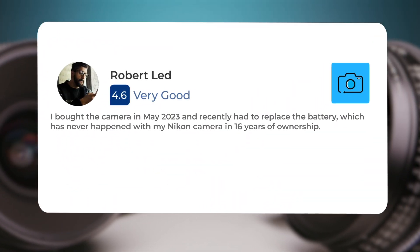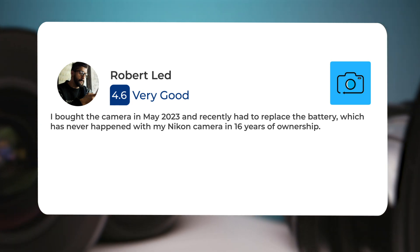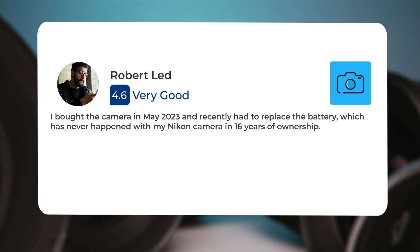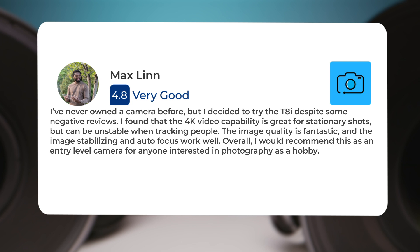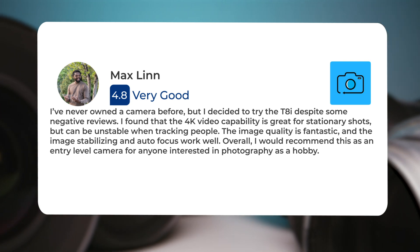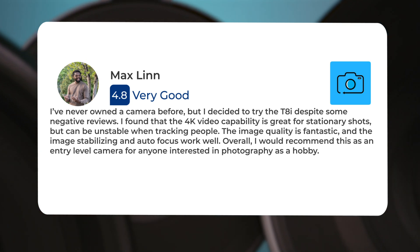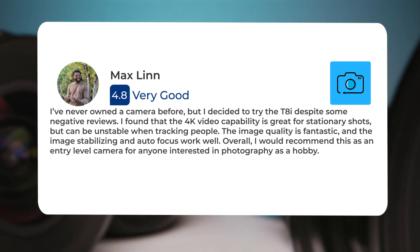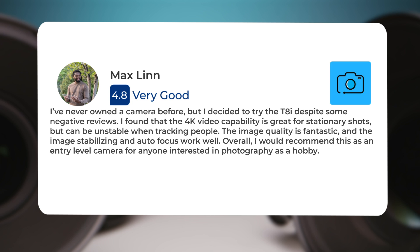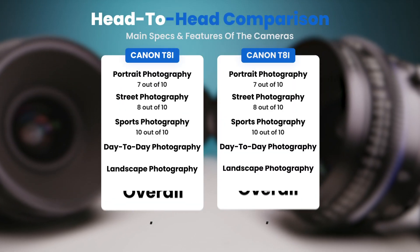Here's what people have to say about the Canon T8i: "I bought the camera in May 2023 and recently had to replace the battery, which has never happened with my Nikon camera in 16 years of ownership. I've never owned a camera before but I decided to try the T8i despite some negative reviews. I found that the 4K video capability is great for stationary shots but can be unstable when tracking people. The image quality is fantastic and the image stabilization and autofocus work well. Overall, I would recommend this as an entry-level camera for anyone interested in photography as a hobby."